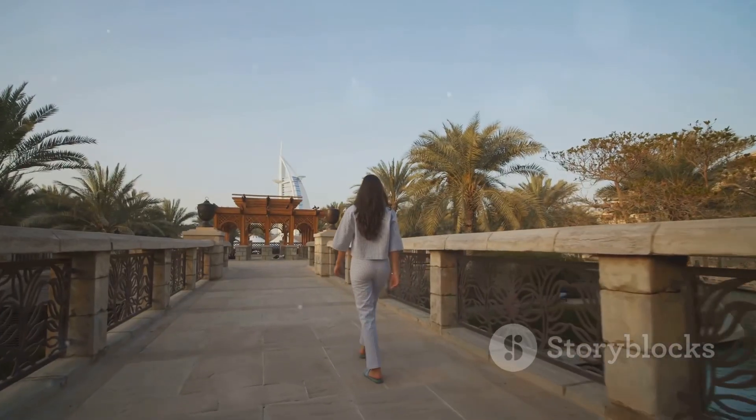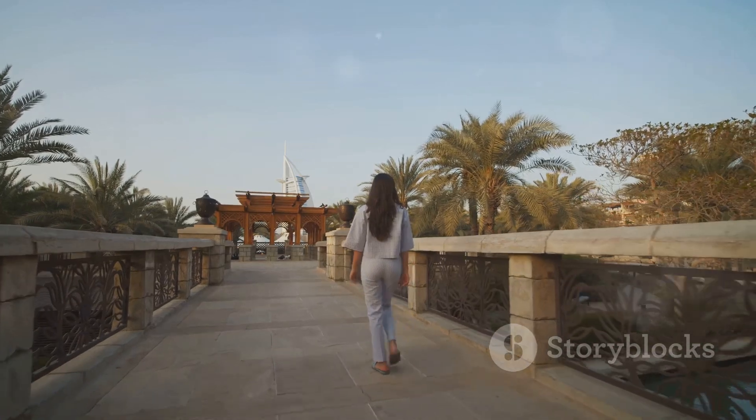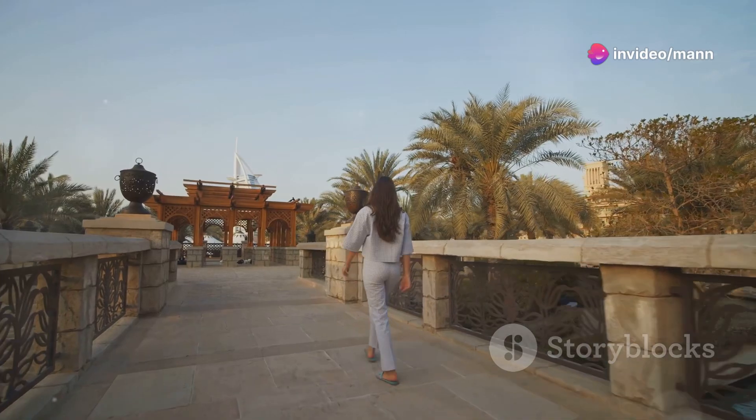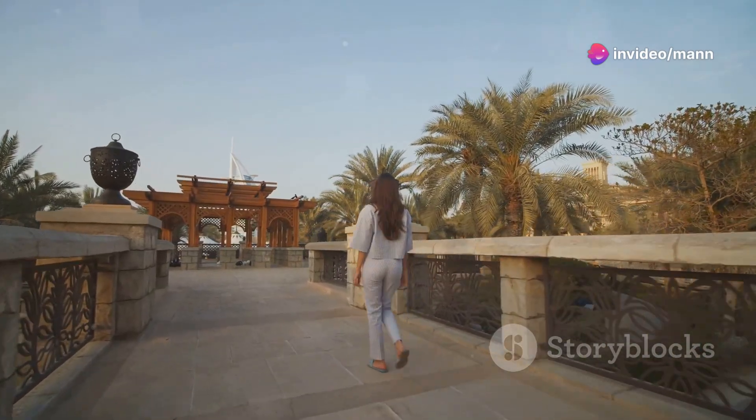Next up, we're heading to Riverland Dubai, a vibrant entertainment destination. Riverland Dubai is completely free to enter. You can catch live music, street performers, and even a nightly water show.